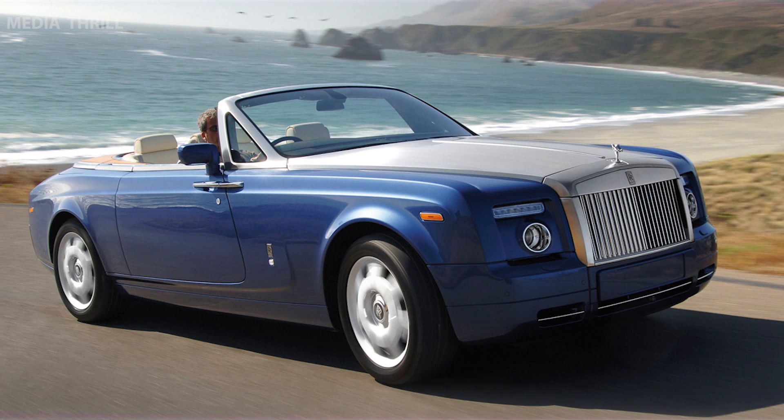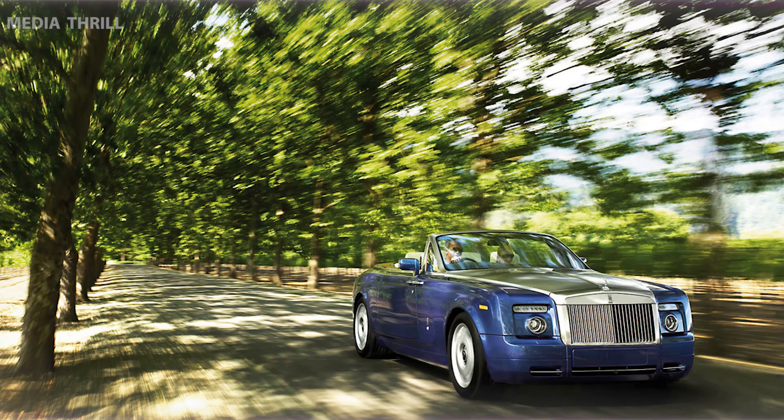Handcrafted Excellence: crafted with meticulous attention to detail, featuring exquisite materials such as wood, leather, and metalwork throughout the interior.